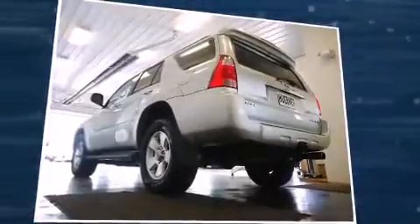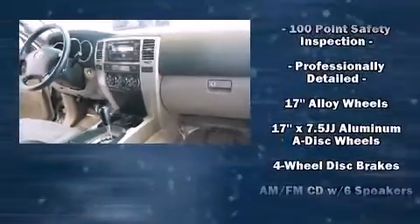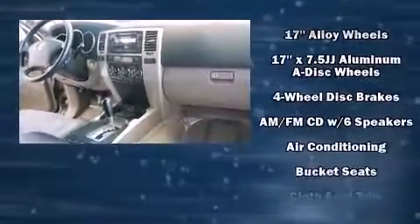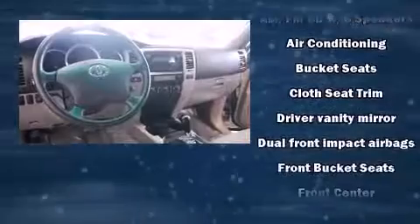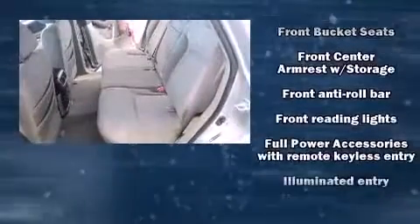Toyota ensures the safety and security of its passengers with equipment such as dual front-impact airbags with occupant-sensing airbag, traction control, brake assist, a panic alarm, and four-wheel disc brakes with ABS.